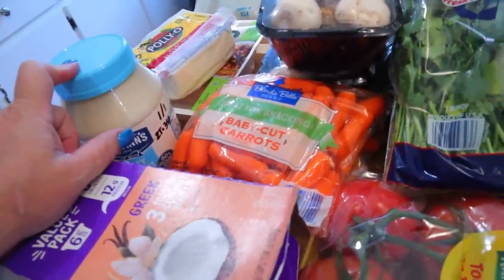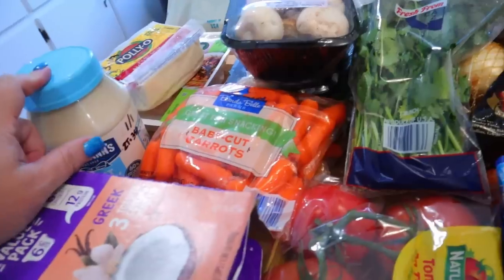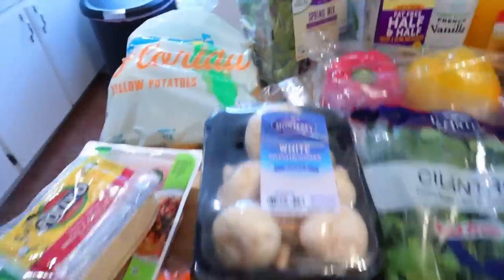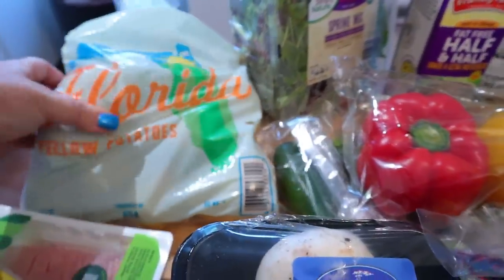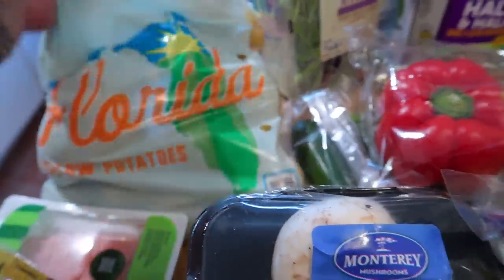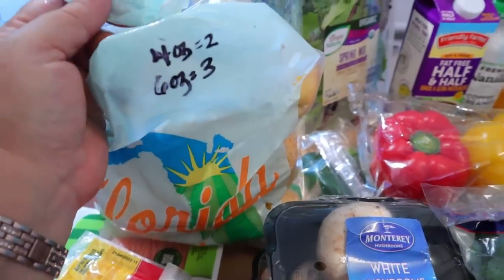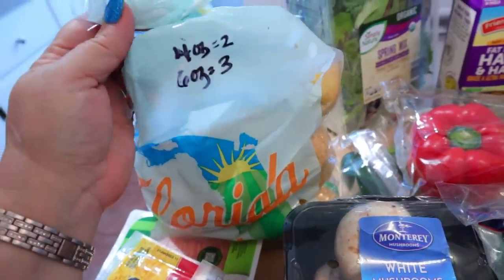I did get some water, which my husband already has out in the garage, and also some Diet Coke — so that's already out there. From Aldi, I got a big thing of yellow potatoes. They actually have these on sale. For Weight Watchers, you can have a four ounce potato for two points or a six ounce potato for three.